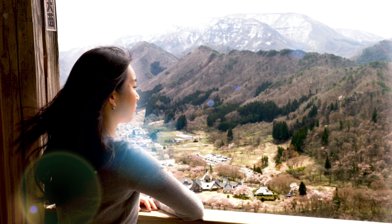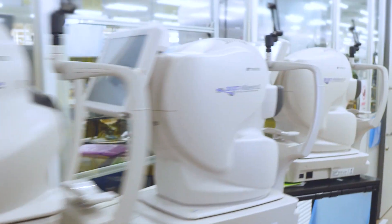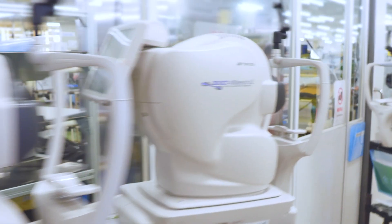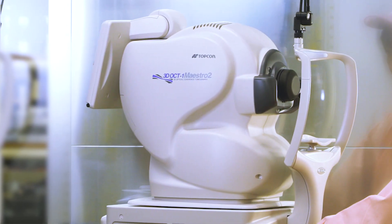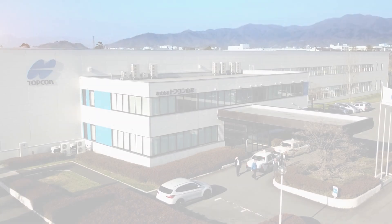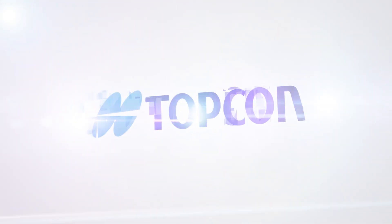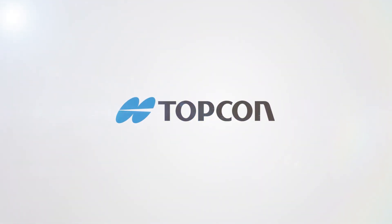Welcome to Topcon Yamagata. Of all our senses, sight is the most precious. Because of this, we at Topcon never allow compromise in the manufacturing process. We are proud to deliver to you the highest quality eye care products available from our world-class Yamagata Manufacturing Center. We welcome you to visit us at Topcon Yamagata and see for yourself how world-class eye care products are created.